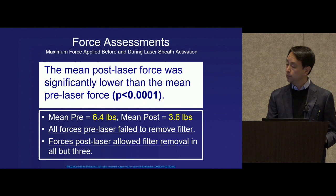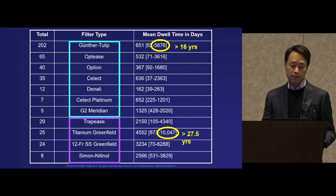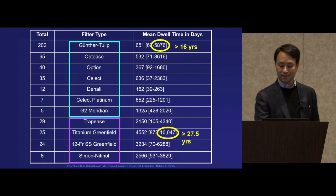These are the variety of filters encountered in our trial — 11 different filter types. You can see the retrievables along the top as well as the removables along the bottom tier. In the mean dwell times you can see a wide range, with dwell times extending into the decades.